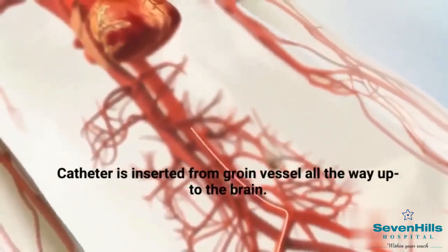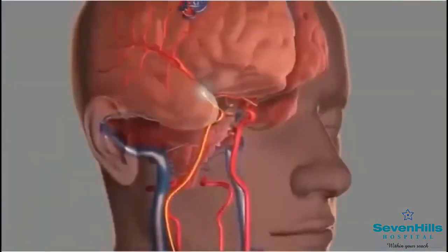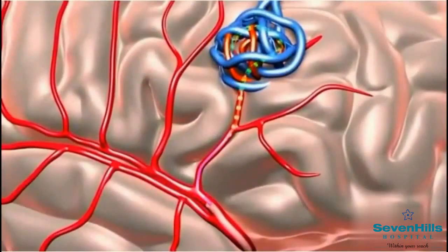Embolization is an advanced procedure where we don't have to cut open the skull or handle the brain. Instead, we access the body through a groin puncture, enter the femoral artery, navigate inside the AVM nidus, and inject liquid embolic into the nidus. There are many types of liquid embolics, like onyx, glue, squid, or film.